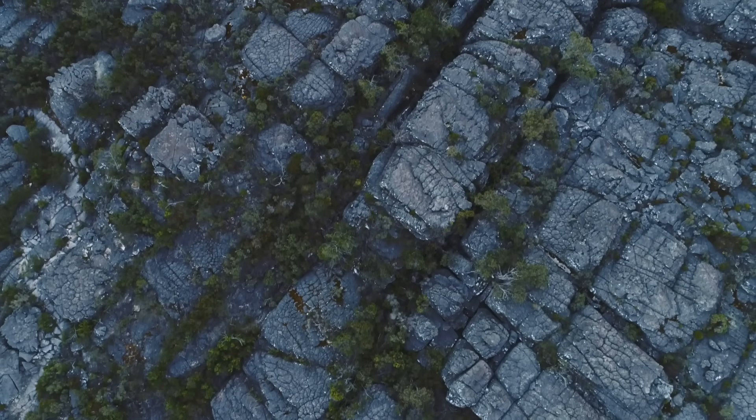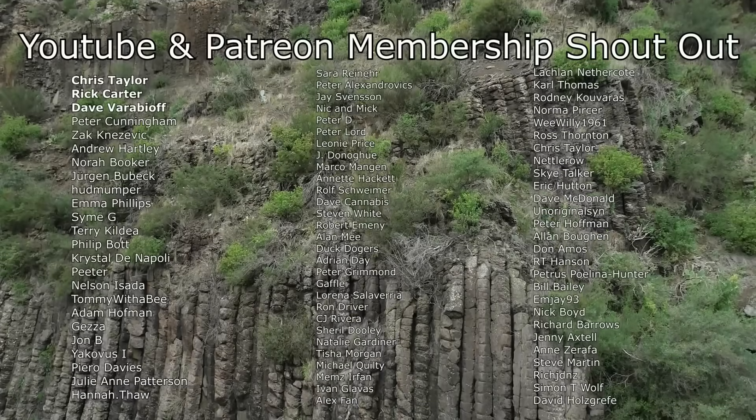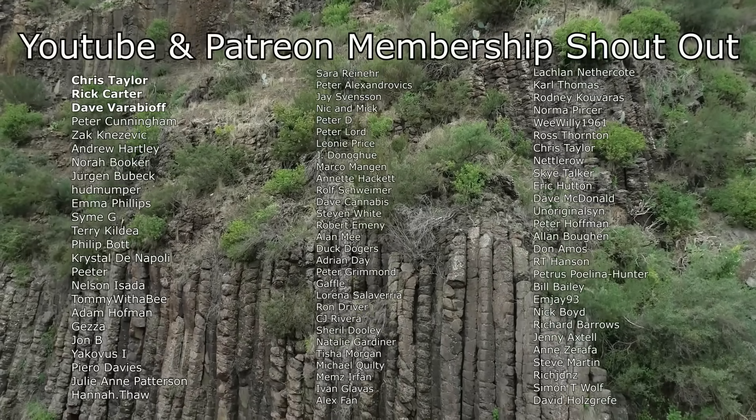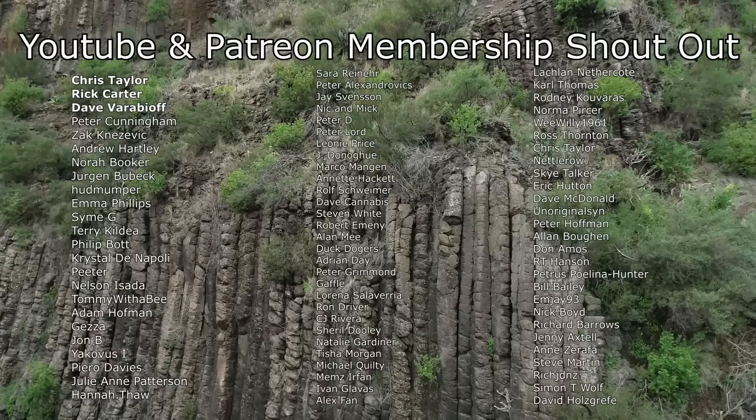Hope you found this as interesting as I did. And as always, thanks for watching. Before I end this video, I'd like to give a big shout out to my Patreon and YouTube members. Thank you so much to everyone that helps to support this channel.